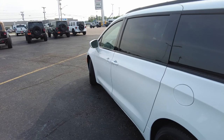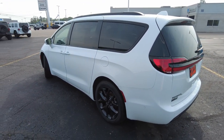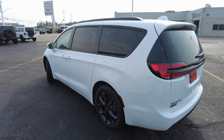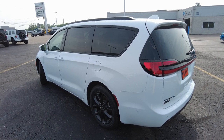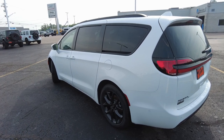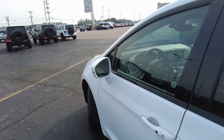Financing is available and there are a lot of great incentives out there right now. Here at Sherry Chrysler, we've made it easy to get approved and see what kind of rate and term you qualify for. I'll post the link below that allows you to input your information right from the device you're watching this video on and get pre-approved before you come into the dealership, which saves you a lot of time and guesswork in the buying process.